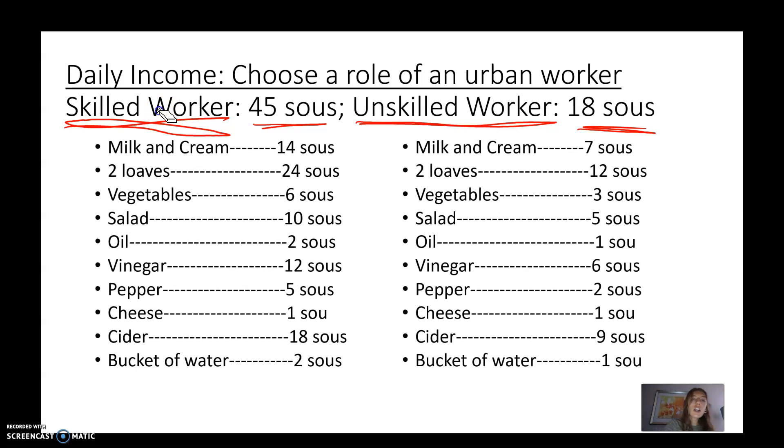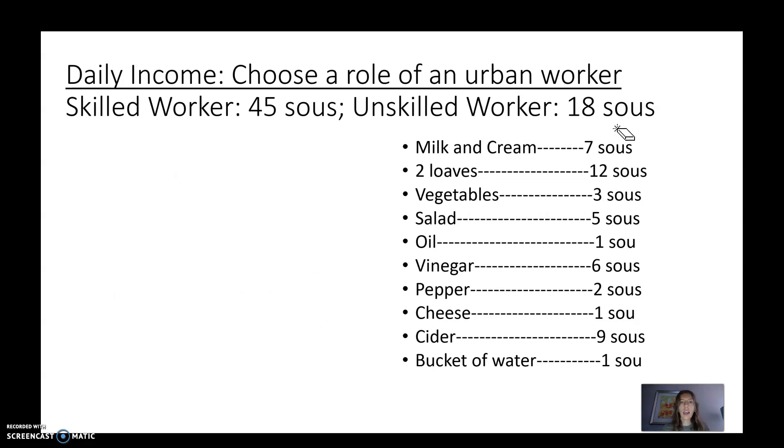Here is your shopping list. On the right side, this is how much everything costs. In your guided notes, make your shopping list with what items cost and how much you have. Pause the video and come up with your shopping list — maybe you really like cheese, so you buy 18 sous worth of cheese. Do whatever you want, but this is what you'd be able to get per day.